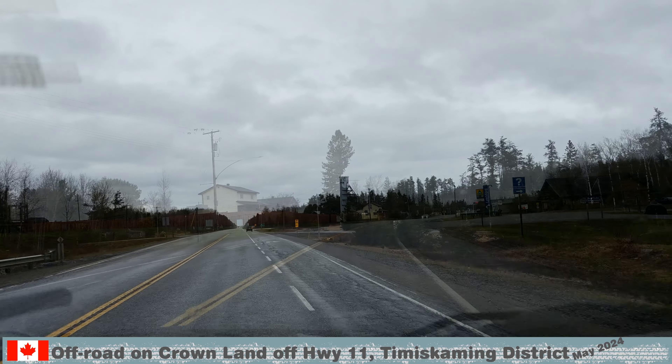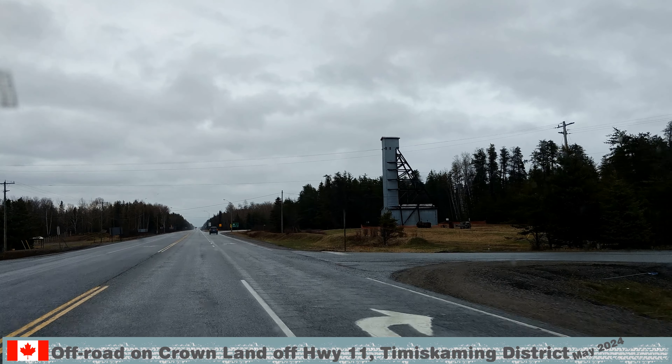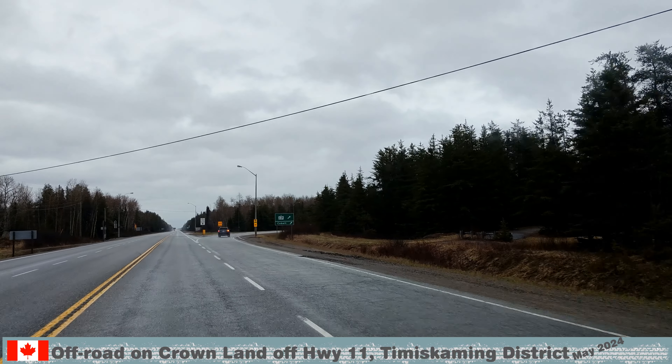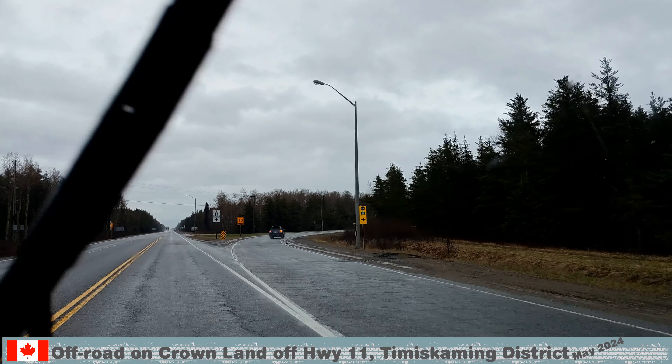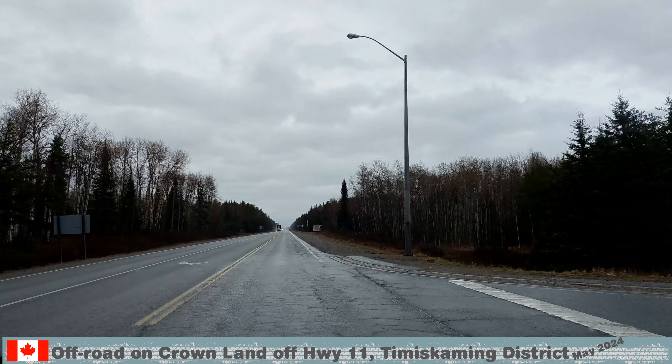After Latchford is Cobalt and the Heritage Silver Trail — not to be missed. This is an amazing journey into the history of mining. Take a look at our story in the video library, Heritage Silver Trail — we are 100 years too late.